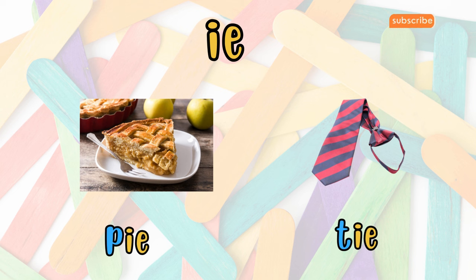Moving on to IE. When I partners up with E, they form the sound I, seen in words like pie and tie. Also, this vowel team often makes the long I sound, as in cry and fly.